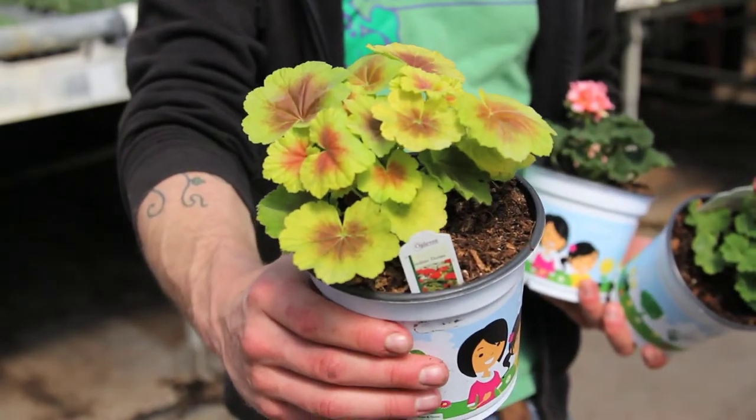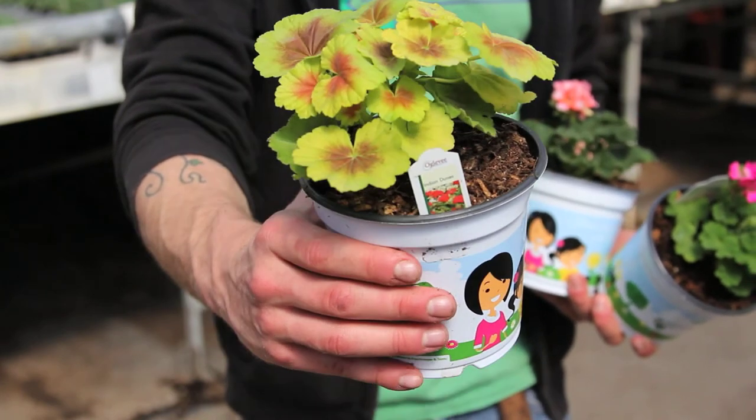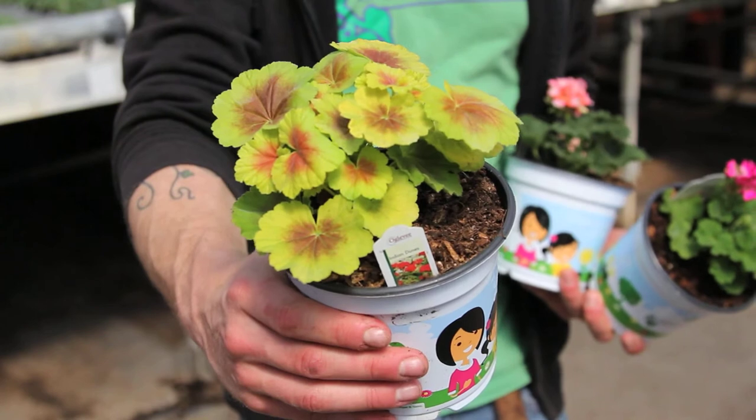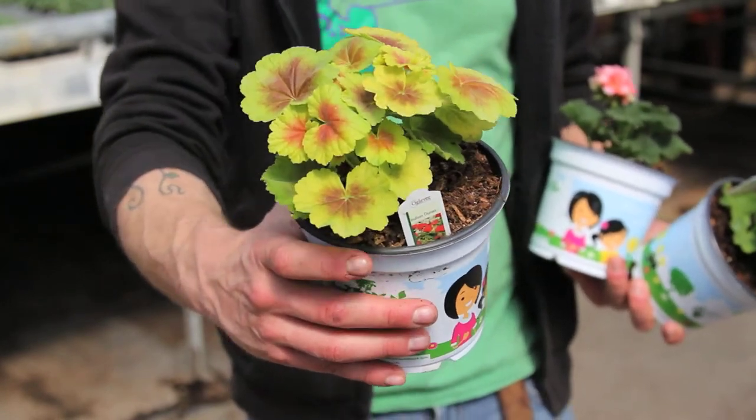Our next plant is Indian Dunes Geranium. This has beautiful chartreuse foliage with a nice red center, and it does flower as well. We're really excited about this plant as both a foliage plant and a bloomer.